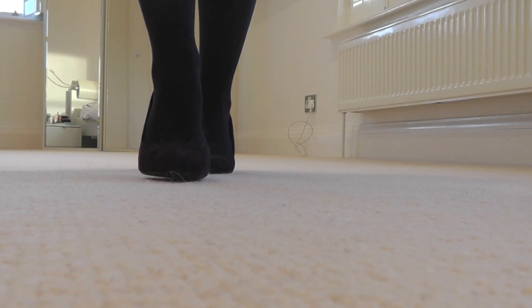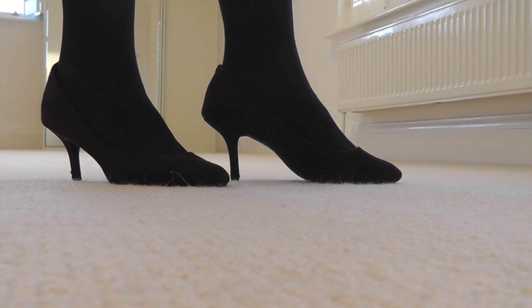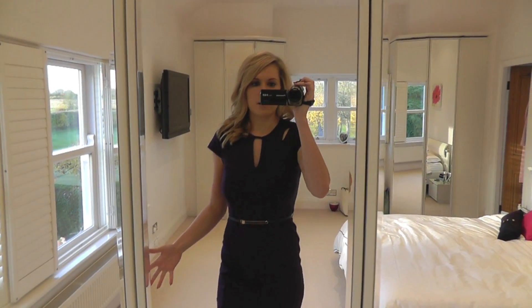I've paired it with my black Dorothy Perkins heels which I just seem to be wearing every day. I wear these every day through the winter. In the summer I tend to wear my nude patent shoes that I've shown you in a couple of other Outfit of the Day videos. When it comes to winter I wear these Dorothy Perkins black ones.